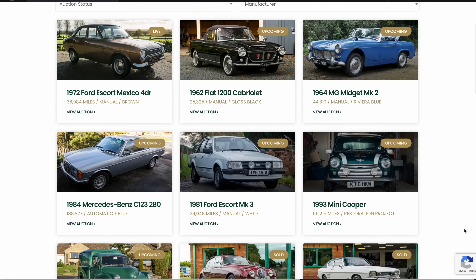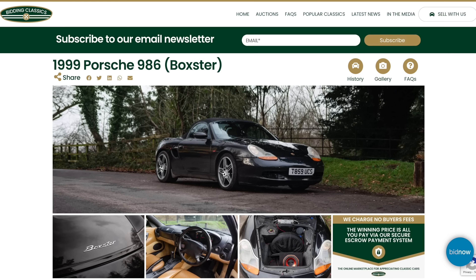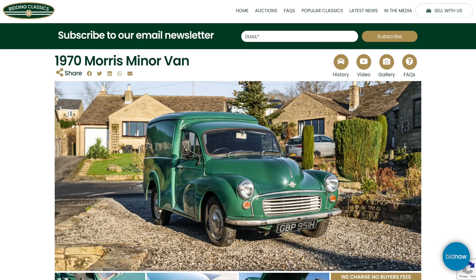Furious Driving, presented by Bidding Classics, the online marketplace for appreciating classic cars with more cars added every week.